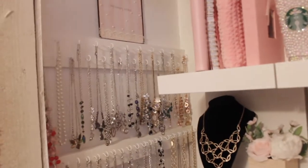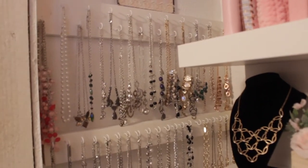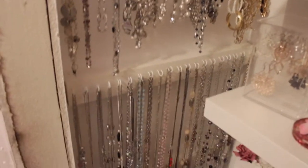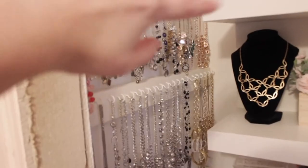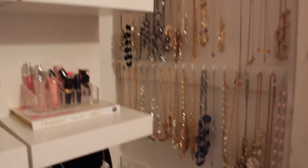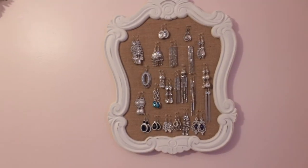As you guys can see, I am definitely obsessed with necklaces — I have a ton and I wear them all. On the top I have my shorter ones, in the middle my medium-length ones, and on the bottom my longer ones. This side is mostly my silver jewelry with some rose gold in the back as well, and then the other side has most of my gold jewelry and some gunmetal colors.